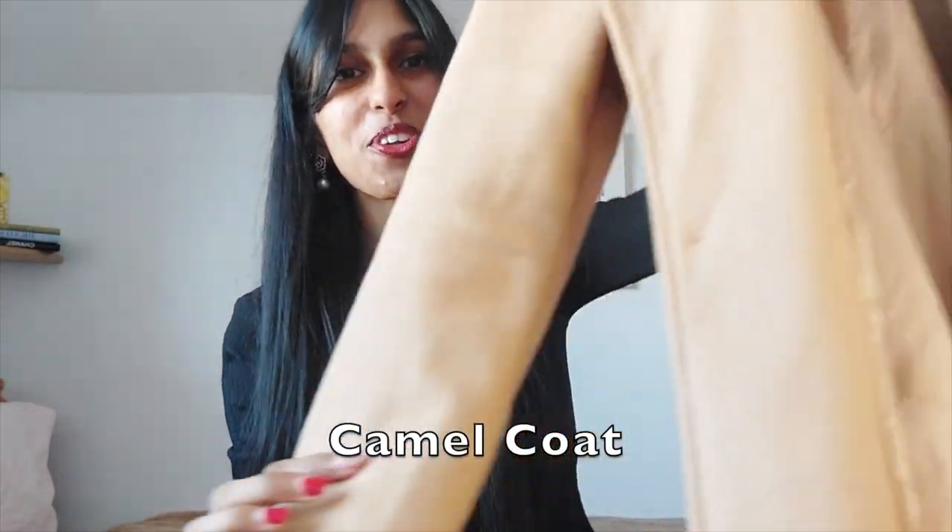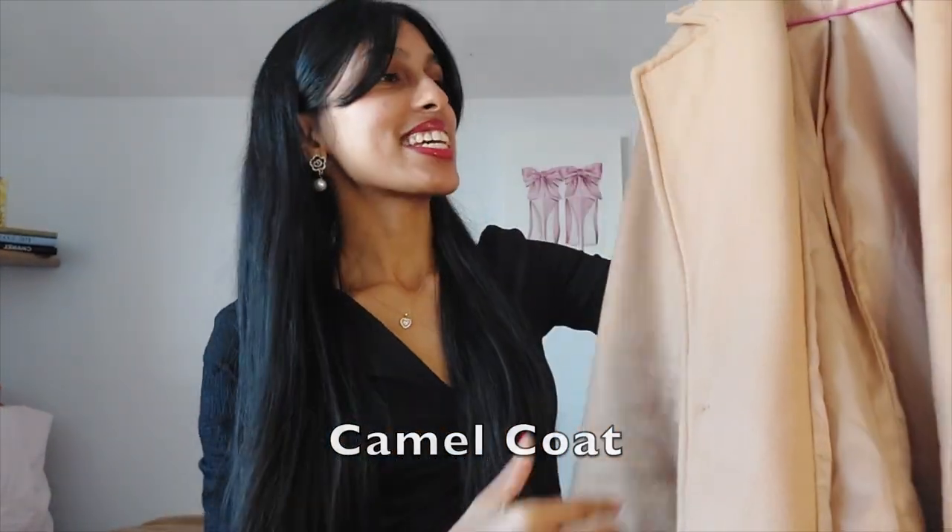Lastly, we have this beautiful camel coat. It is actually a very light coat — I got this on Shein and it's very good for late summer, spring, or light fall seasons. It's not a very warm coat and it's not even properly lined, but I would recommend a camel coat that you really like. You can even have a camel trench coat, but a camel coat would be a really good wardrobe essential.